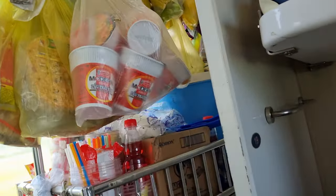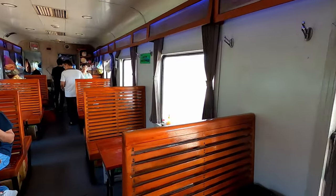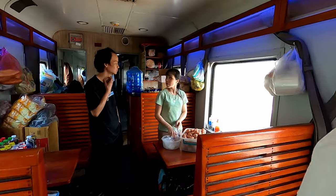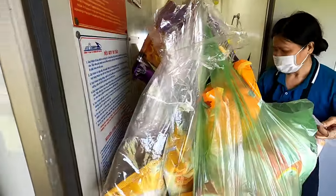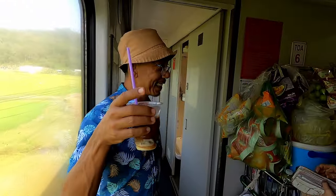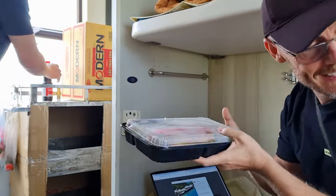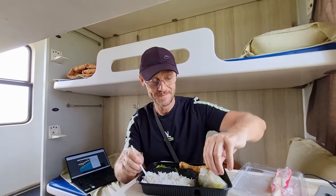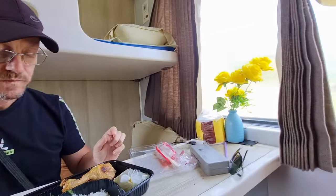Once you're on board and settled, at some point you're probably going to get hungry — especially on a journey like this one, which takes roughly 11 and a half hours. The majority of trains do have a dining car, usually located at the back of the train, where you can mingle with other people. You'll also notice food trolleys passing through the cabin regularly, selling noodles, snacks, hot meals, and drinks. Hot meals usually include options such as meat, rice, and some greens, costing around 50,000 to 100,000 Vietnamese dong. You can also bring your own snacks on board, and vendors sometimes board the train at station stops selling snacks, fruit, and drinks.